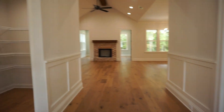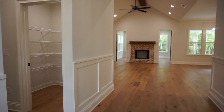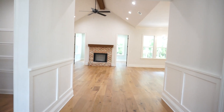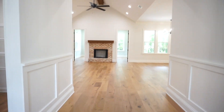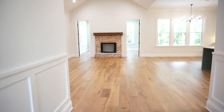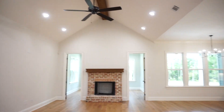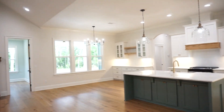All floors are either tile or this absolutely stunning engineered hardwood — what a beautiful quality and color. We walk into the great room, completely open to your kitchen, and there's a dining area.